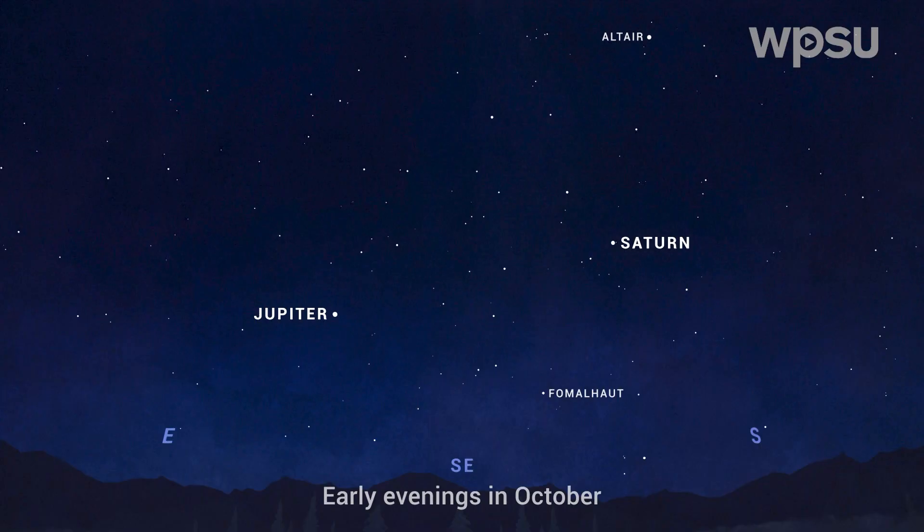I encourage everybody to look for the planets with just their eyes first. Right now Jupiter is very prominent in our sky — it's one of the brightest objects we can see of any kind. If you look in the southeastern sky and you see something really bright, you're seeing Jupiter. It will look mostly like a star, but it's so bright — brighter than any of the stars you're otherwise seeing in the sky — that's Jupiter.